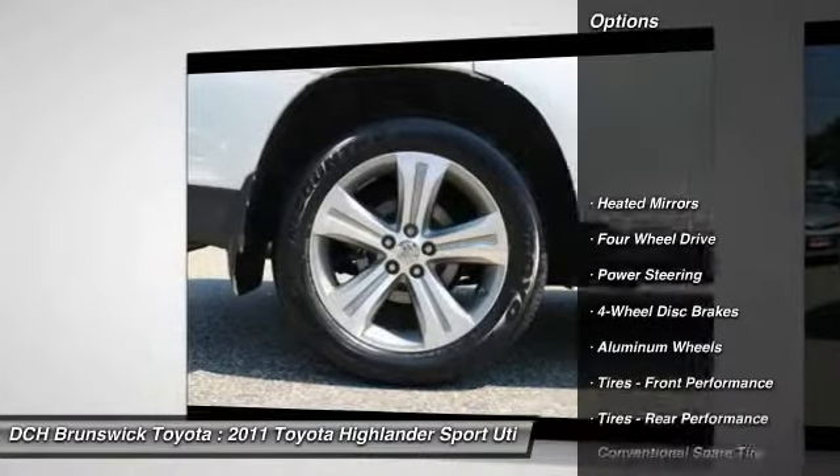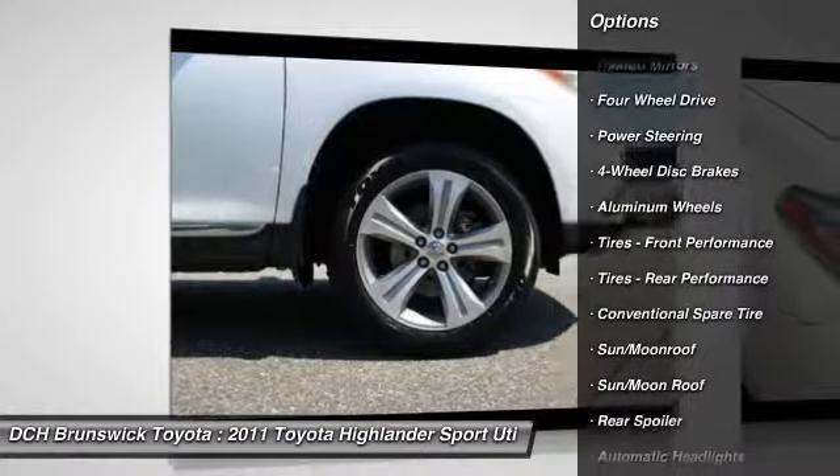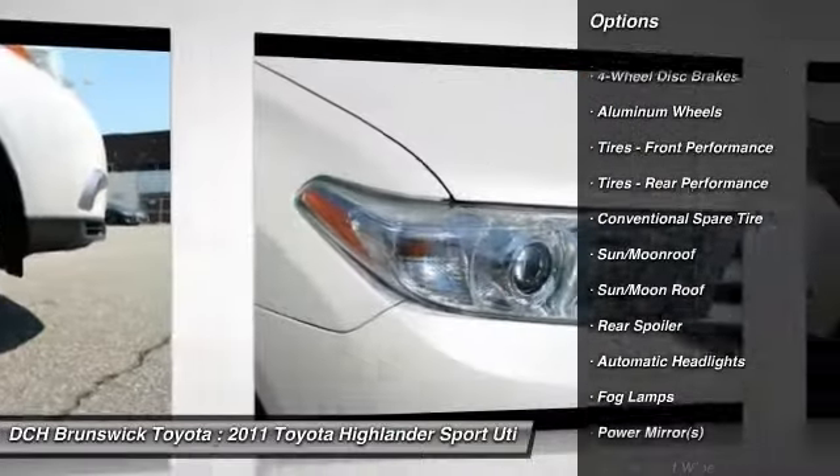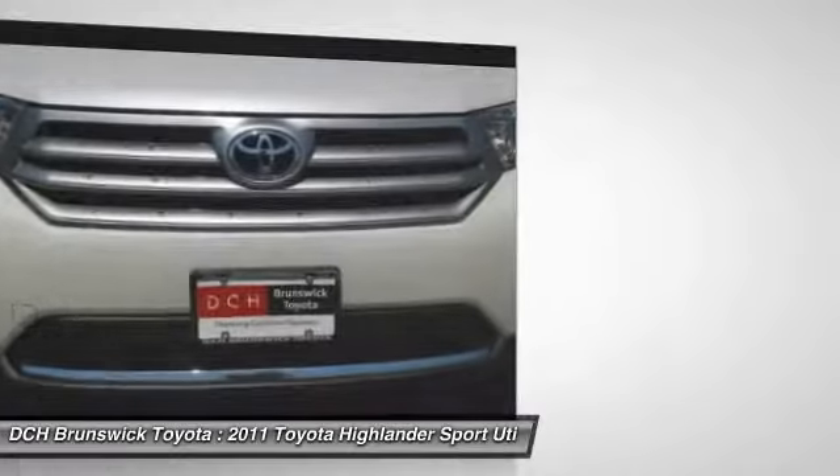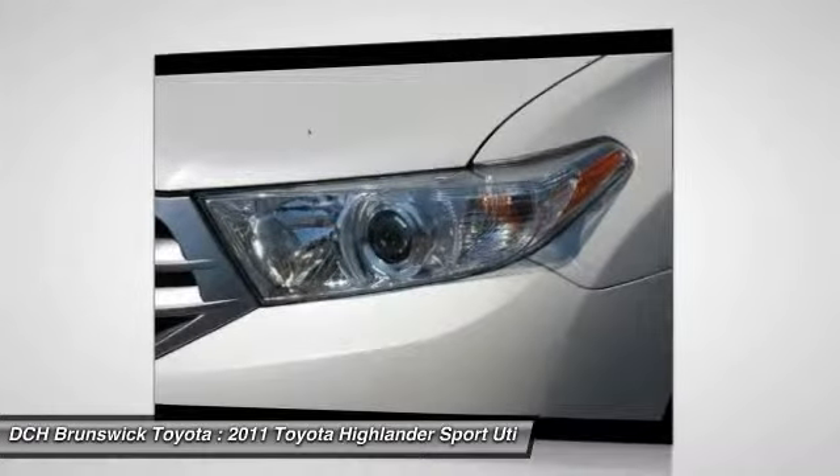Keyless entry, backup camera, power passenger seat, power liftgate, steering wheel audio controls, leather-wrapped steering wheel, Bluetooth, moonroof, adjustable steering wheel, power steering.